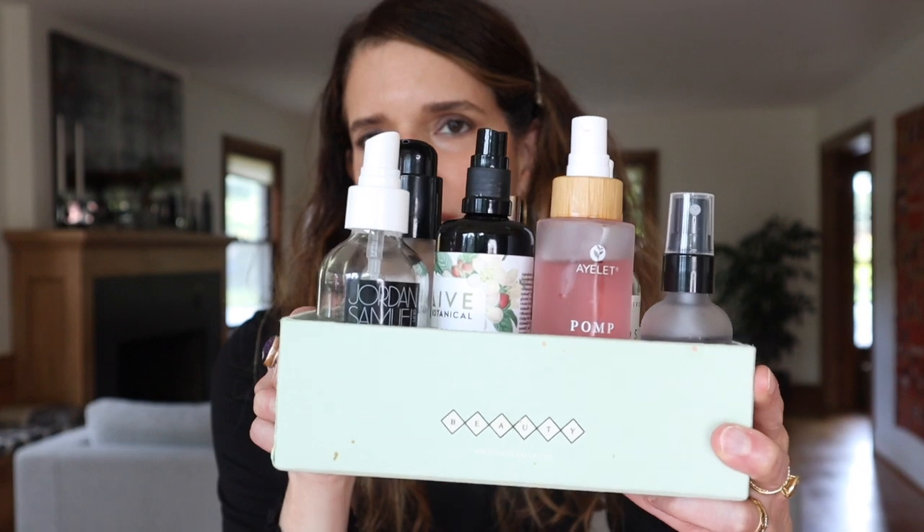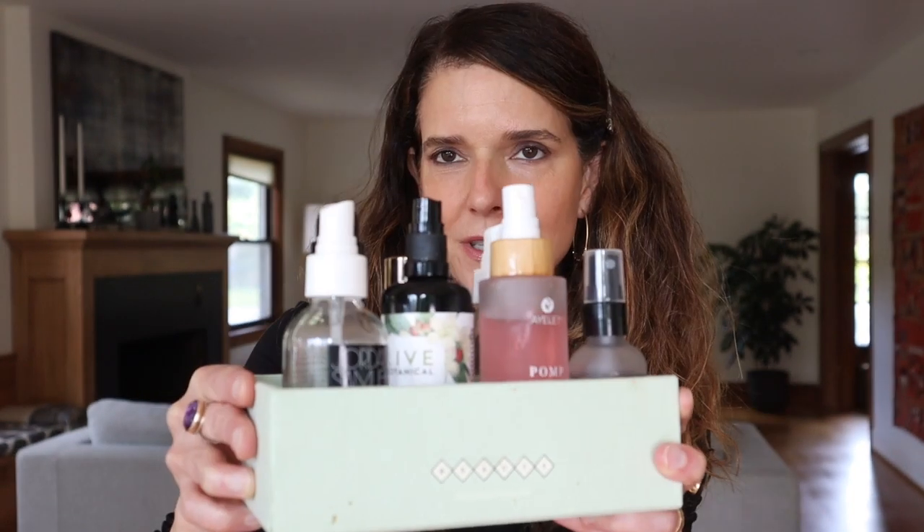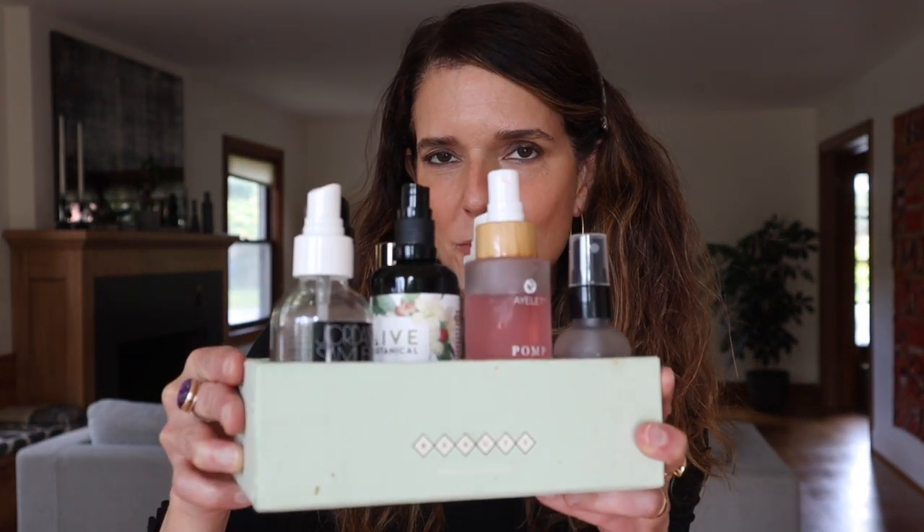Welcome back to my channel. Today I'm going to be talking about my current lineup of mists and hydrating toners. This is my current lineup in a Boxwalla Beauty Box — this is what it looks like in my bathroom on my shelf. This video was inspired by Lina Nat Life. She is one of my green beauty buddies on Instagram. I love her, and if you don't already follow her, I will put her name down below so you can follow her.